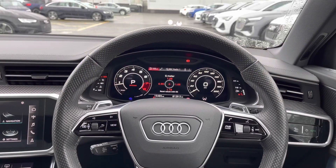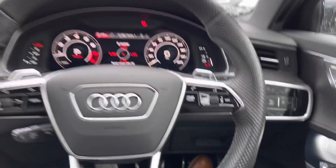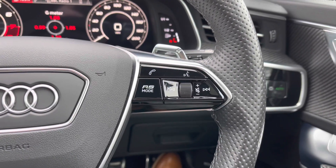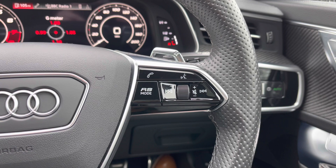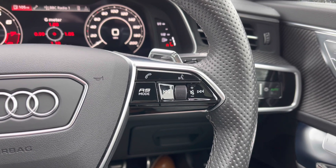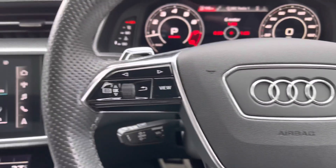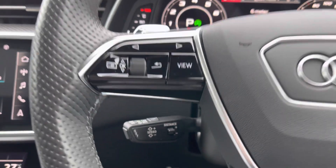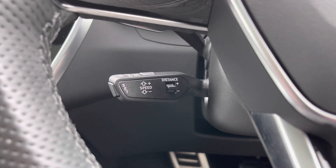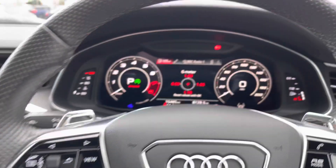From the driver's perspective, we have the full leather flat-bottom multifunction steering wheel. To the right are the controls for volume up and down, the voice command button, the telephone answering button, as well as the RS mode button which allows you to select the two customisable RS modes in the Audi drive select system. On the opposite side are the controls for the Audi virtual cockpit display. Coming down below, we have the car's adaptive cruise control stalk which keeps you a safe distance from the car in front.